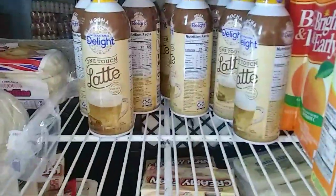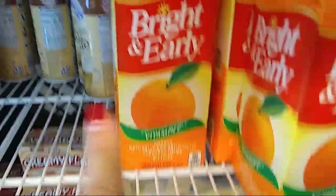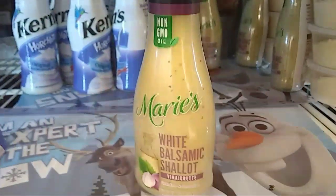We have a lot of the lattes. I don't know if this is orange juice — I've never tried it. A little bit of the Marie's white balsamic dressing, the whipping cream — I already hauled it but it's still a good deal.